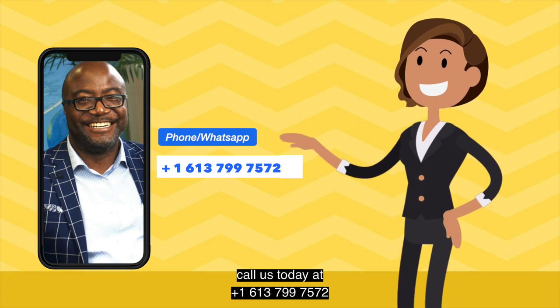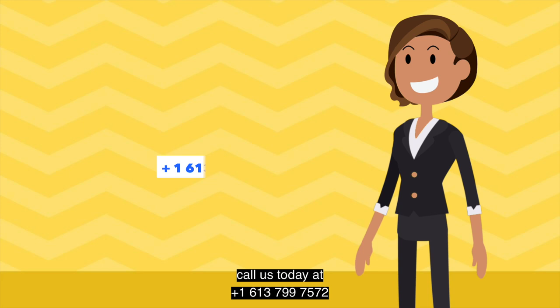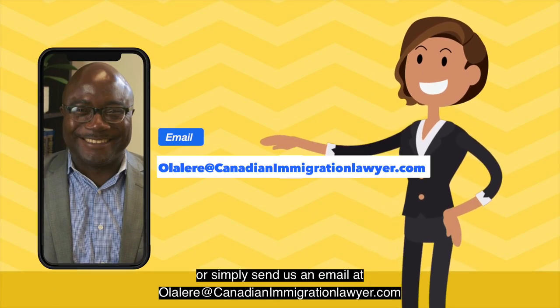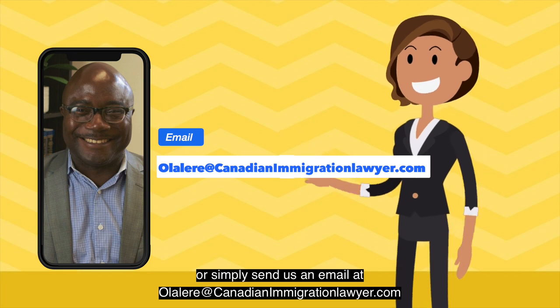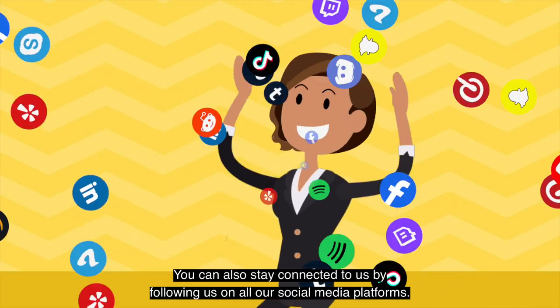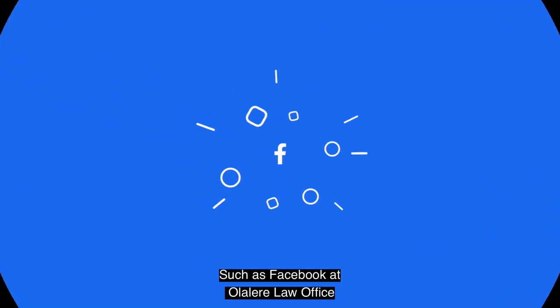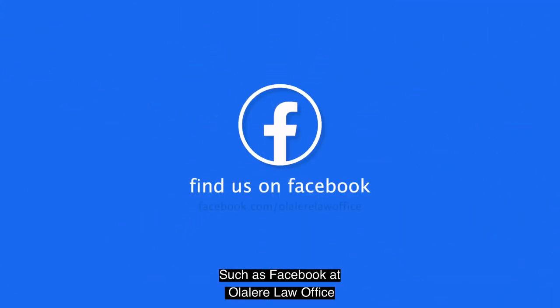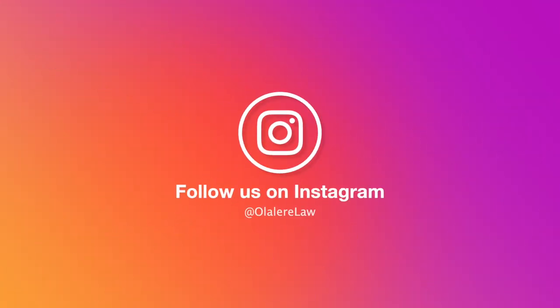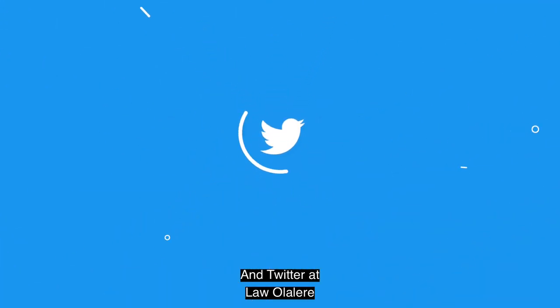Call us today at +1-613-799-7572, or simply send us an email at olalare@canadianimmigrationlawyer.com. You can also stay connected to us by following us on all our social media platforms such as Facebook at olalarelawoffice, on Instagram at olalarelaw, and Twitter at lawolare.